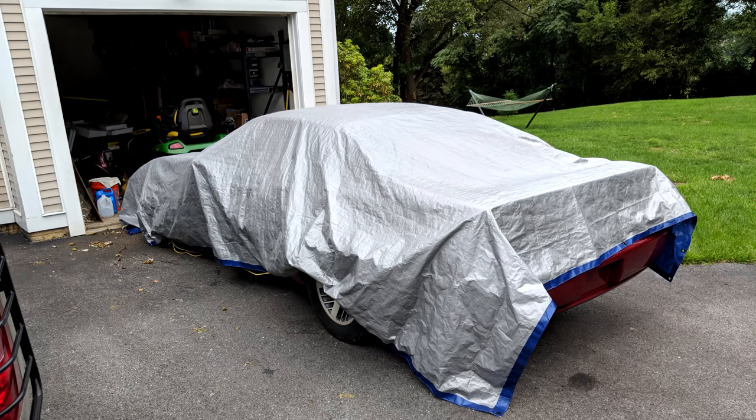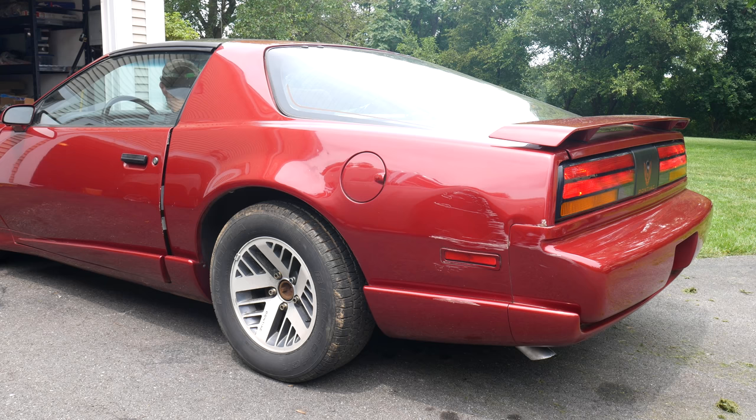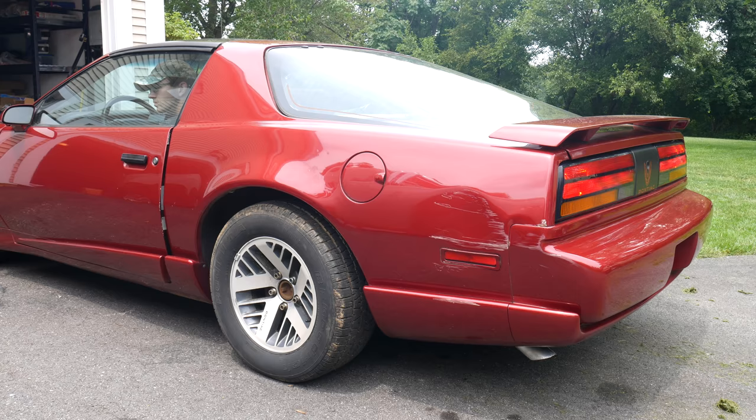After doing all of that work in the garage the last few episodes, the car went back to sit outside. It definitely leaks in the rain, so for those days we'll just cover it with a tarp. A car cover would be more ideal, but at the time this is what we had. A few days later we'll get back to taking a look at the car.